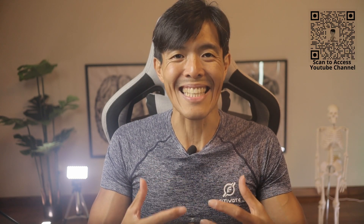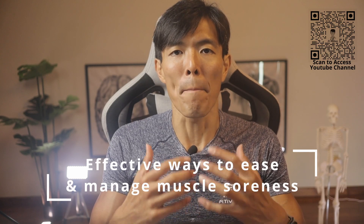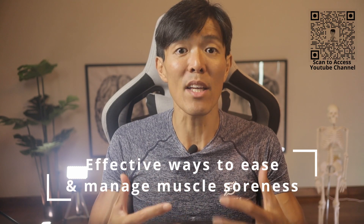DOMS usually occurs when the person is engaged in a new workout routine or increased intensity. As the muscles grow stronger and eventually become accustomed to the routine, the effects of DOMS taper off. Provided that you are suffering from DOMS and not any exercise-induced injuries, there are actually effective and science-based ways to manage the soreness and make it go away quicker.